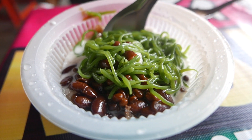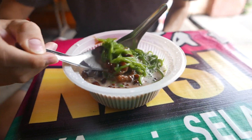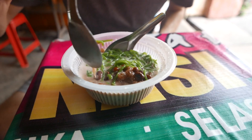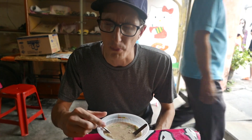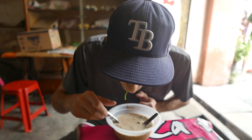First cendol experience — red beans, brown sugar, ice, sweet condensed milk. It's like congee soup but more. I like the pandan jelly — yeah, that's nice.